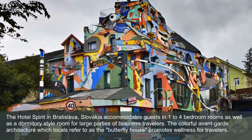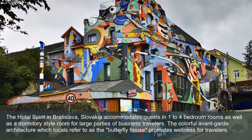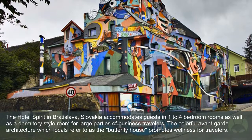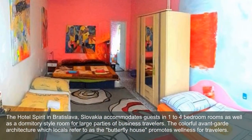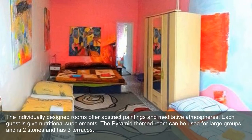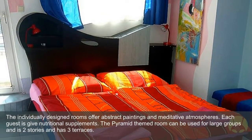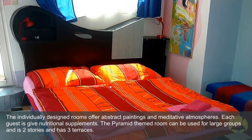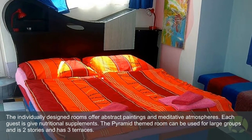Hotel Spirit: The Hotel Spirit in Bratislava, Slovakia accommodates guests in one to four bedroom rooms as well as a dormitory-style room for large parties of business travelers. The colorful avant-garde architecture, which locals refer to as the Butterfly House, promotes wellness for travelers. The individually designed rooms feature abstract paintings and meditative atmospheres. Each guest is given nutritional supplements. The pyramid-themed room can be used for large groups, is two stories, and has three terraces.